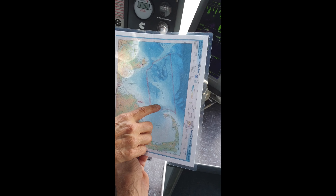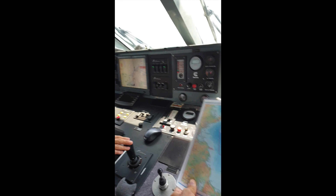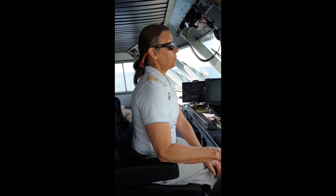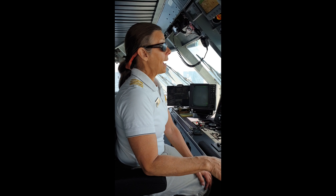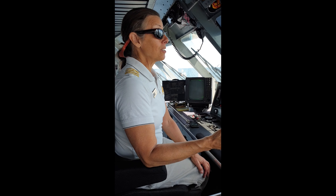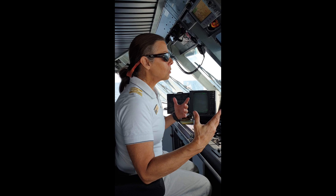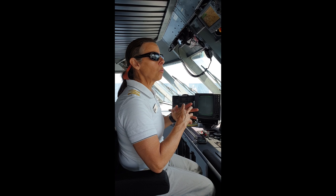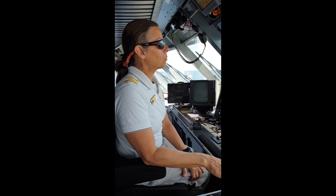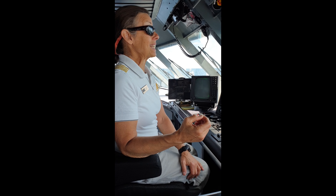Today we're going to the southwest corner of Stellwagen Bank, slightly to the northeast of that. We keep data every day — all of our naturalists and interns are doing research. We start where we last saw whales, and we communicate with other whale watch companies. All the captains know each other and we all talk with each other.